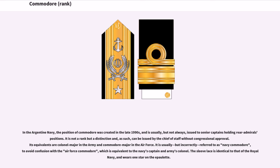In the Argentine Navy, the position of Commodore was created in the late 1990s, and is usually, but not always, issued to senior captains holding Rear Admiral's positions. It is not a rank but a distinction, and as such can be issued by the Chief of Staff without Congressional approval. Its equivalents are Colonel Major in the Army and Commodore Major in the Air Force. It is usually, but incorrectly, referred to as Navy Commodore, to avoid confusion with the Air Force Commodore, which is equivalent to the Navy's Captain and Army's Colonel. The sleeve lace is identical to that of the Royal Navy, and wears one star on the epaulette.